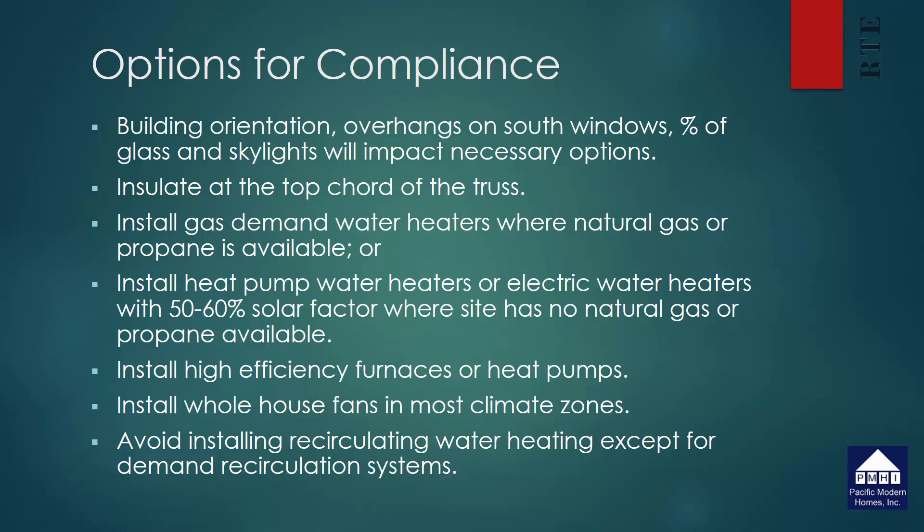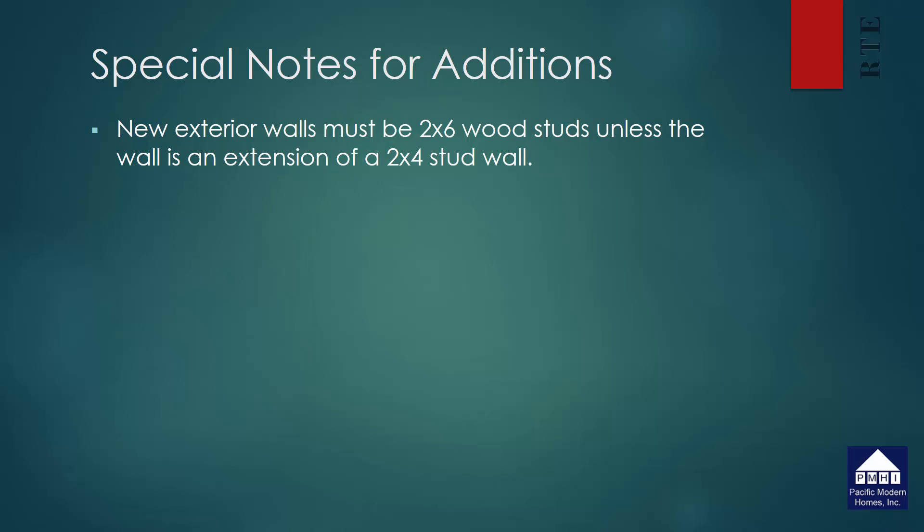We need to start talking to clients about not installing recirculating hot water systems in large houses unless they are willing to put in a demand recirculation system, which means it has a push button or some type of activation system so the water doesn't recirculate until there is a need for hot water at the specific location. When dealing with additions, all new exterior walls must be 2x6 unless the wall is an extension of an existing 2x4 wall. Most new additions will have 2x6 walls, except in that one limited case the energy commission acknowledges.